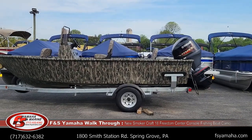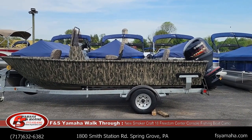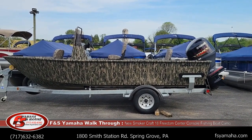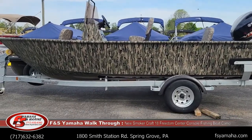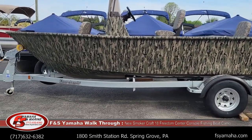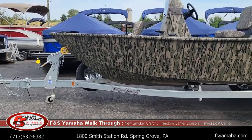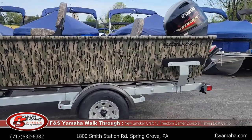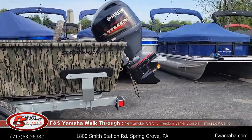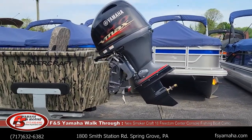Just got another 2024 Smoker Craft. This is called the 180 Freedom — it's an 18-foot deep V. Like all Smoker Crafts here at FNS, we have them with a galvanized trailer. There's a Shorelander galvanized with a swing tongue, 14-inch radio wheels, and a Yamaha 90 SHO. I don't have the prop on it yet, but I do have it priced on our website with a stainless prop.